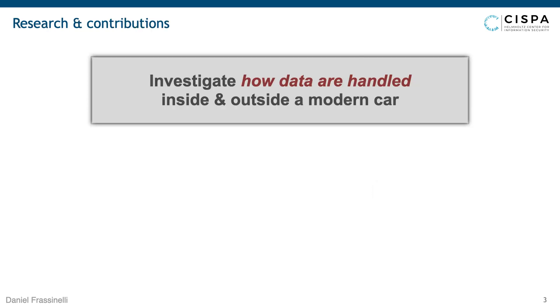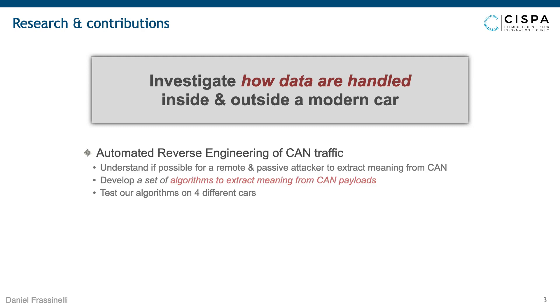This motivated our research, and we wanted to investigate how data are handled inside and outside a modern car. We did this in a two-part project. In the first part, we wanted to understand if it's possible for a remote attacker — like a provider of one of these OBD dongles — to extract private information from the logging the dongle could send them. It turns out this is actually true. We developed a set of algorithms able to extract meaning from CAN payloads, which can be used both to harm user privacy and security, since you can use what you discovered to mount further attacks.